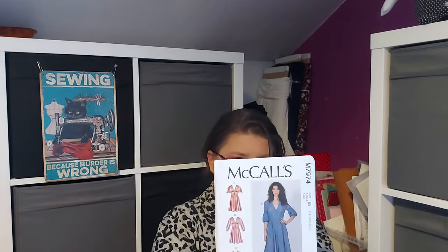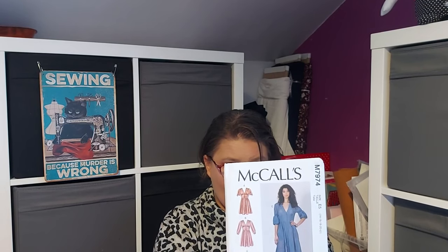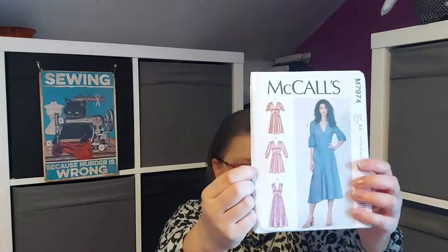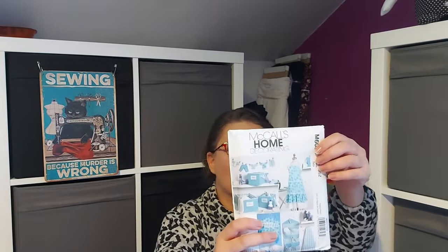Next is M7974, which goes up to bust 44, waist 37, hip 46 — that's up to US size 22. I just love View B; there are a lot of buttons but it's a fabulous dress. I won't be making it anytime soon — it's something I'm considering for spring or summer, though in Ireland summers you might still need something with long sleeves.